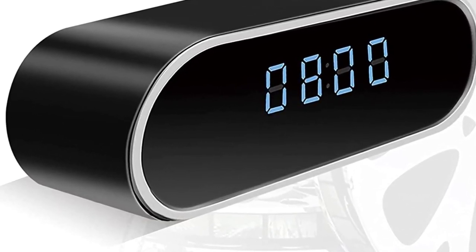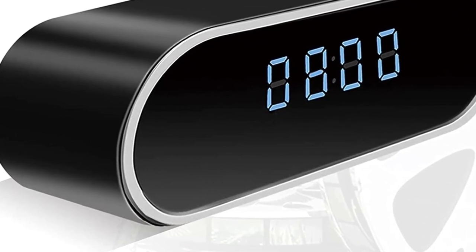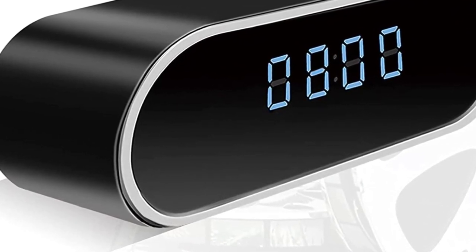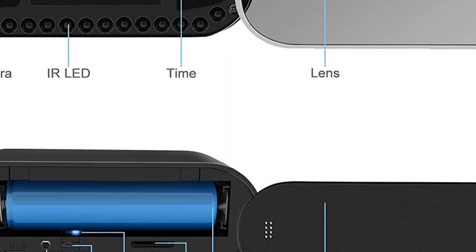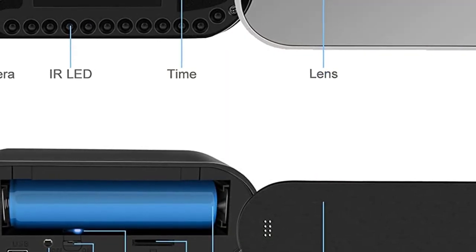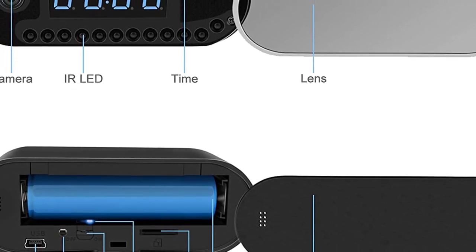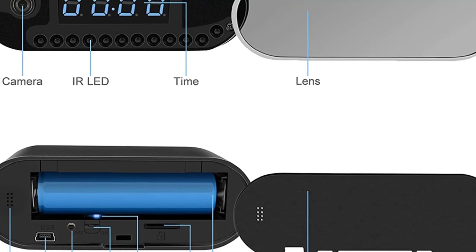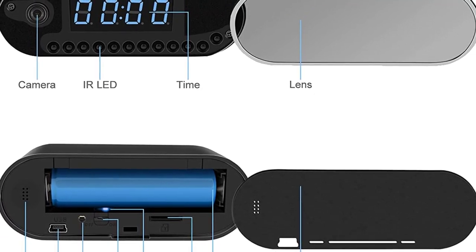The 2021 upgraded version has improved a lot on picture quality and nighttime vision quality. It also allows you to connect multiple devices with the cam, which means if not you, anyone in your close contact can always watch the kids with the nanny. However, there's no microphone. For storage, it's provided with a 32GB microSD card slot.